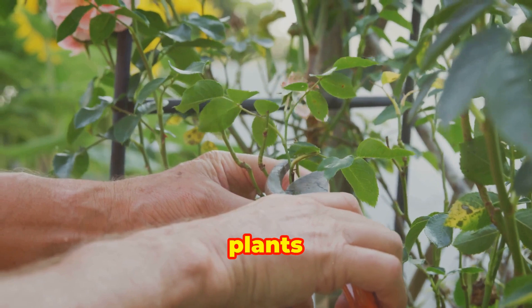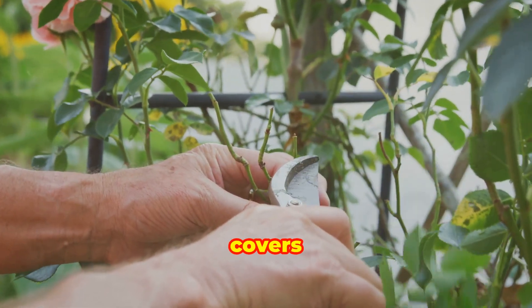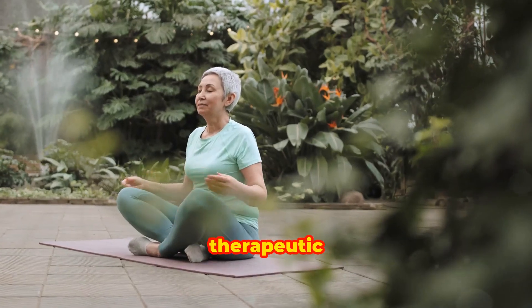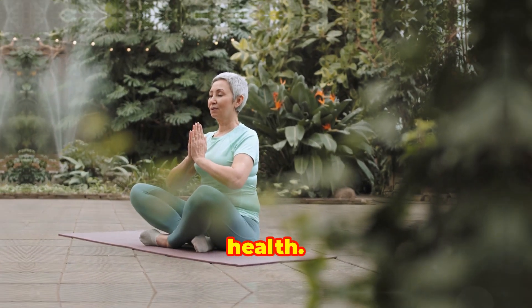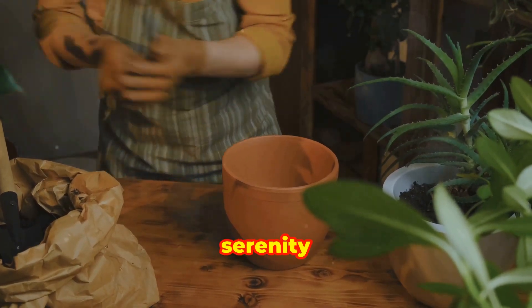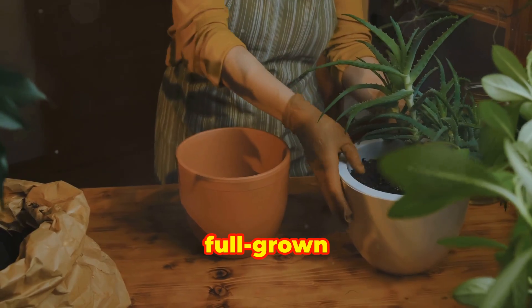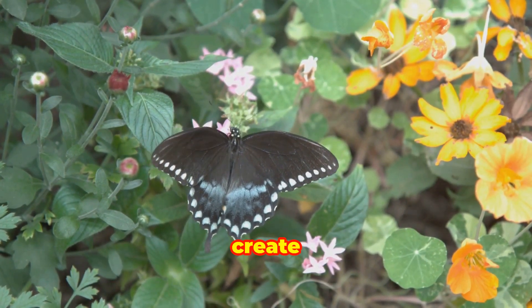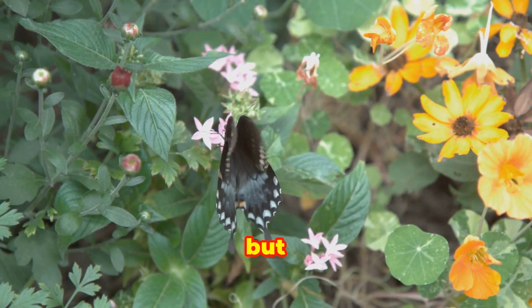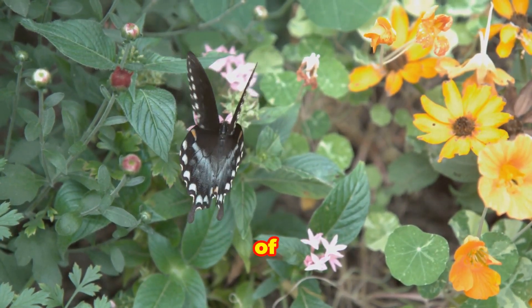From understanding the needs of different plants to mastering the art of repotting and pruning, this guide covers it all. Gardening is a therapeutic activity that promotes mental well-being and physical health. It offers a sense of accomplishment and serenity as you nurture plants from tiny seeds or cuttings into full-grown specimens. The Sousa Family Garden is committed to helping you create a garden that not only looks beautiful, but also provides a habitat for wildlife and contributes to the overall health of the environment.